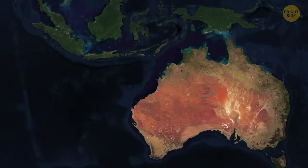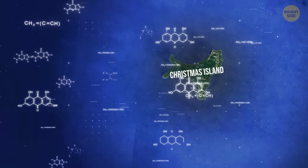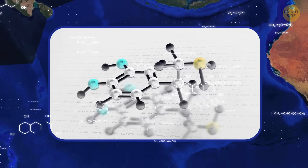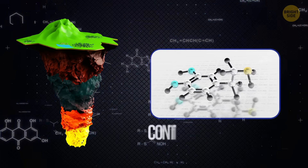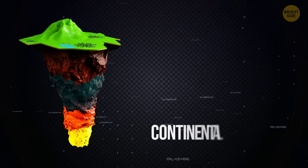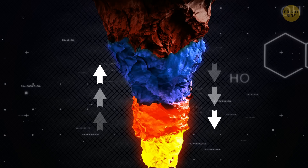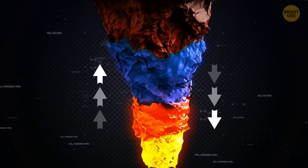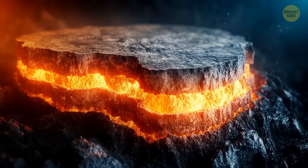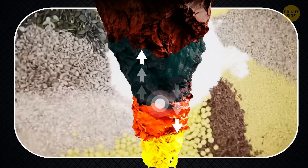The study also explains why many volcanic islands, including Christmas Island in the Northeast Indian Ocean, contain unusually high levels of certain chemical elements. These elements are normally only found in continental crust. Scientists suspected they showed up because some powerful forces deep inside the Earth took old, recycled pieces of rock and mixed them into the mantle — a process a bit like mixing ingredients for cake batter.